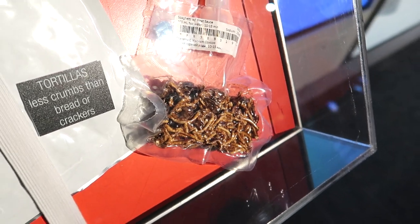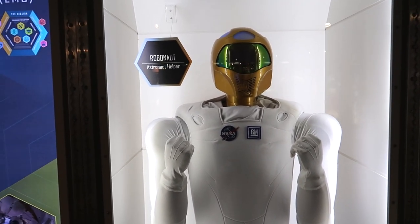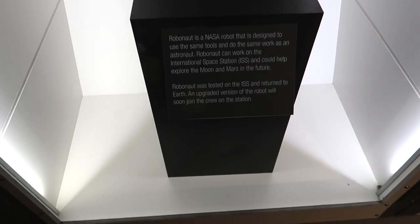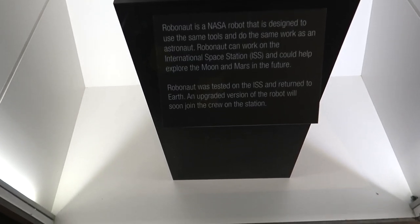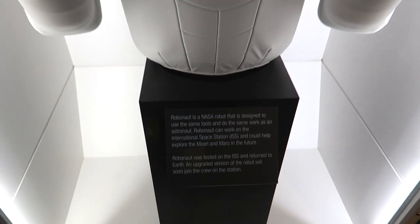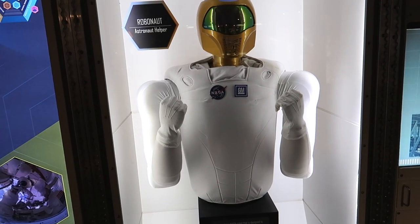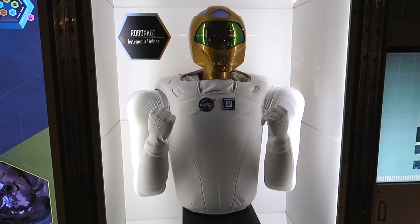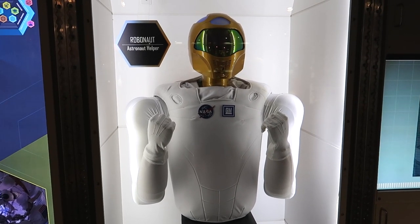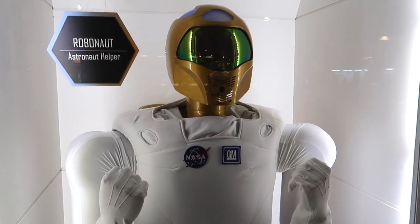Okay, here we have a space robot — his name is Robonaut. The astronaut helper placard says he was tested on the International Space Station and returned to Earth, and an upgraded version of the robot will soon join the crew at the station. So they're gonna have a robot! I just see a thousand scenarios where he takes over the space station and things go horribly wrong. Would you guys leave a comment — would you trust Robonaut?